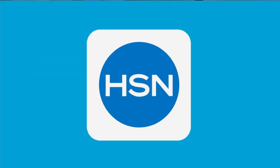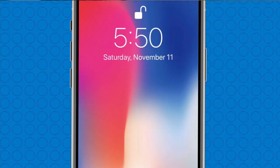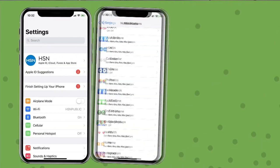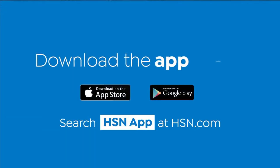Don't miss a thing with the HSN app. Turn on notifications for updates on items you favorite — from price drops, limited supply, and more. Go to your phone settings, then notifications, find HSN, and turn on notifications. Download the app today.